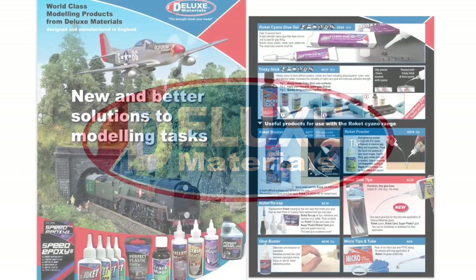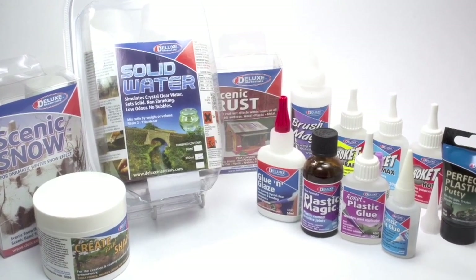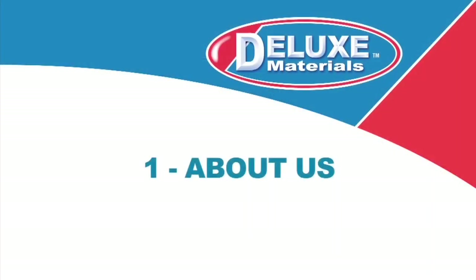Welcome to Deluxe Materials, the finest and widest range of high quality RC hobby products made in England. Here's more about what makes us distinctive and often unique.